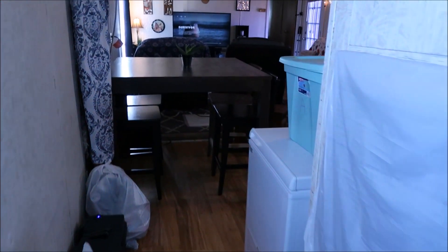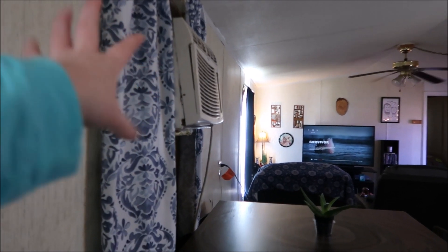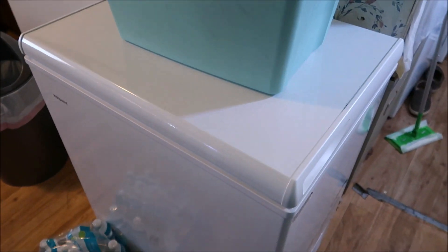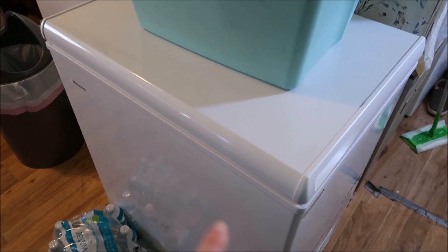We have a space for a hot water heater but we just use regular air conditioner units that go in the walls. This stuff is going to my mom's house — it's full of herbs. And this is a deep freezer; I think we got it at Lowe's.